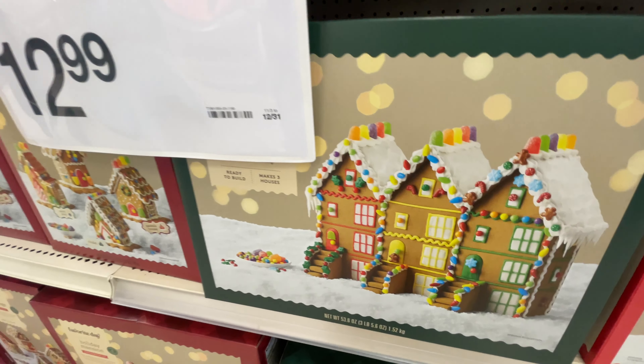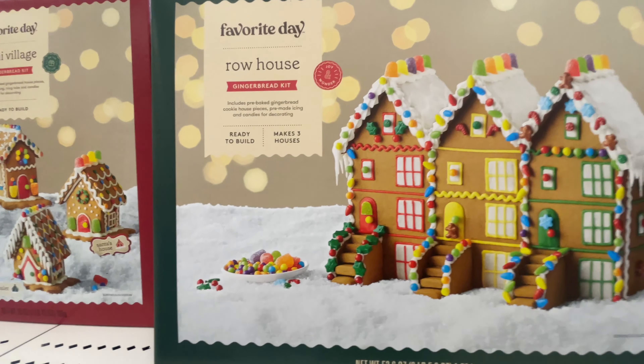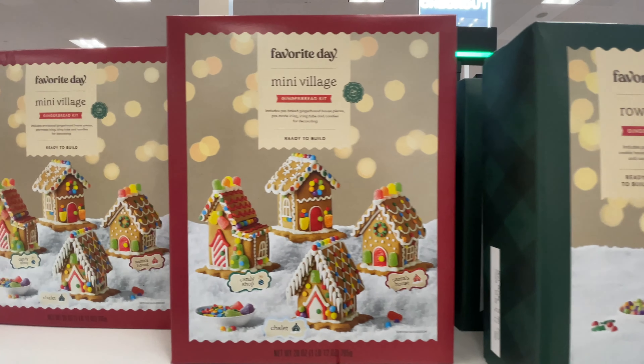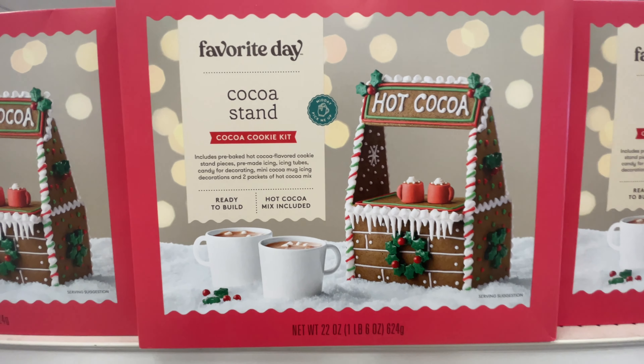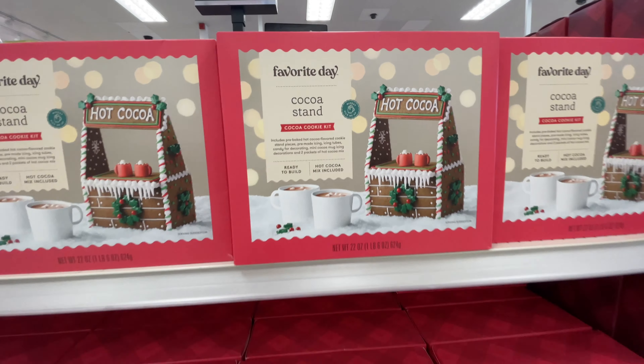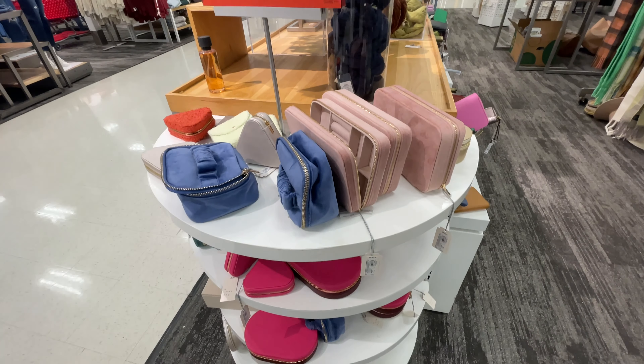Here are some of the gingerbread houses — $12.99 for these. I love the variety. Some of these are like row houses, little tiny baby houses, a hot cocoa stand. You can do whichever one. Have a little contest. Super cute.